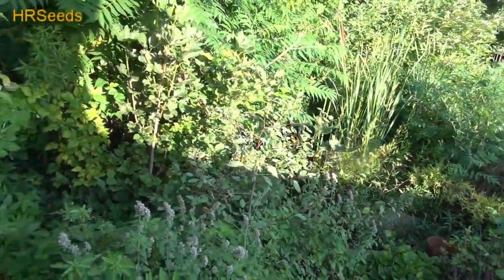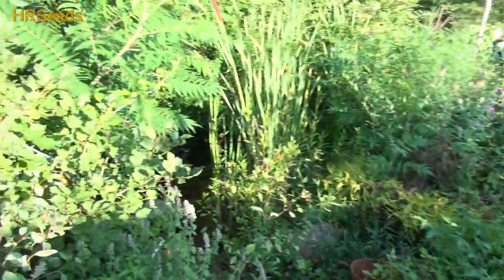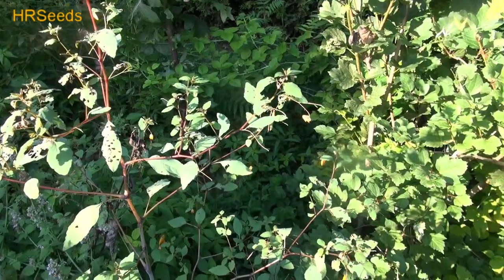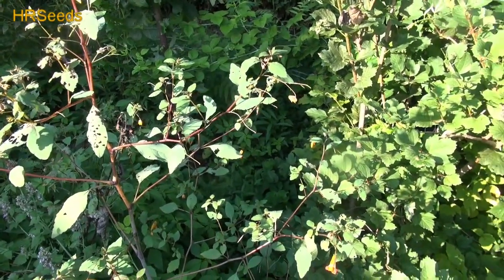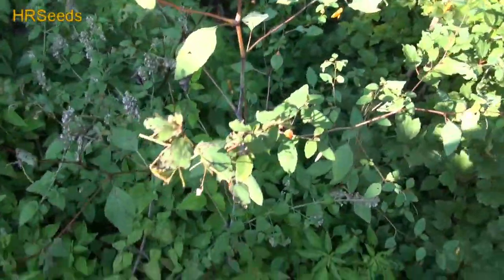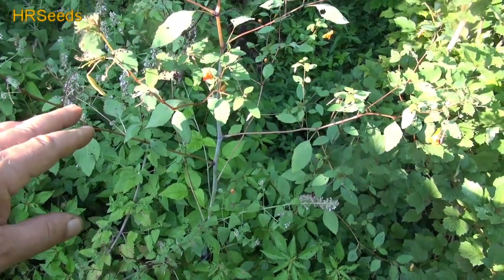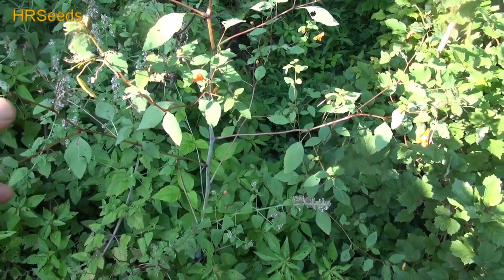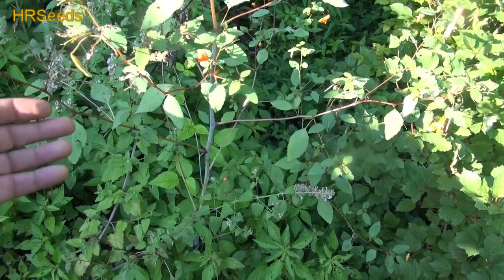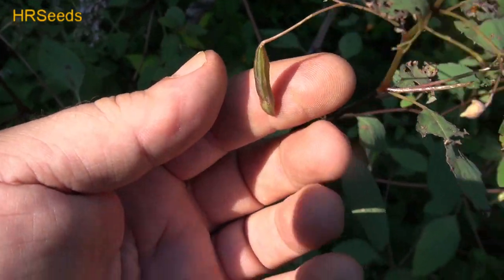What I wanted to show you is this plant right here — this is called the jewelweed. I've done videos on this in the past, but this plant has a very unique feature. I believe it's also called touch-me-not, and one of the reasons why they call it that — let's try to get it on camera, because it's not easy, it happens very quickly. When they're really dry and matured and you touch them, they literally explode — it almost scares you.